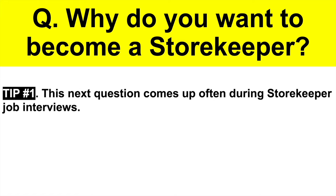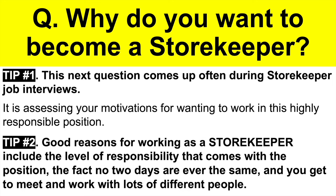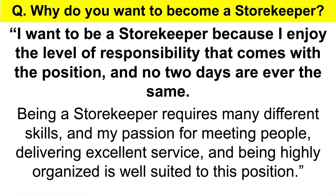Why do you want to become a storekeeper? Tip one: this question comes up often and is assessing your motivations for wanting to work in this highly responsible position. Tip two: good reasons include the level of responsibility that comes with the position and the fact that no two days are ever the same. Here's a top-scoring answer: 'I want to be a storekeeper because I enjoy the level of responsibility that comes with the position and no two days are ever the same. Being a storekeeper requires many different skills and my passion for meeting people, delivering excellent service and being highly organized is well suited to this position.' That's another fantastic answer.